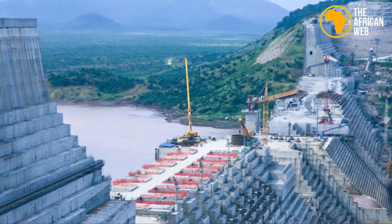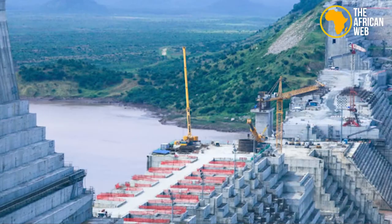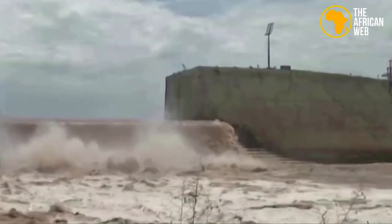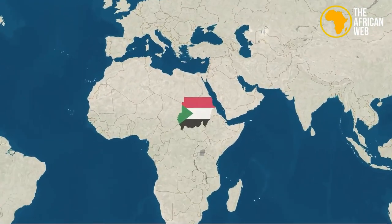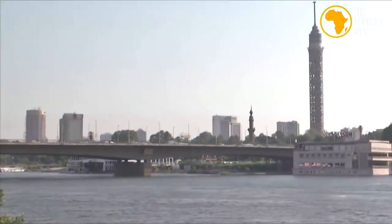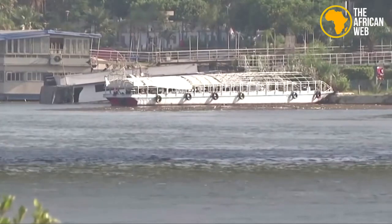The construction of the Ethiopian dam has sparked controversy, as downstream countries such as Egypt and Sudan fear that it will negatively impact their water supply. Ethiopia, on the other hand, argues that the benefits of the dam exceed any potential harm to downstream countries. Nevertheless, there is still disagreement over who has ownership of the water. Sudan, for example, relies heavily on the River Nile for irrigation and hydropower. If the dam reduces the amount of water flowing downstream, it could have significant economic and social consequences for these countries.